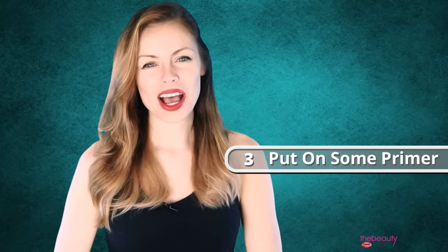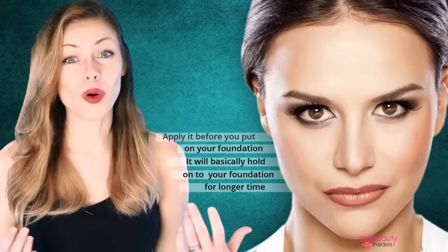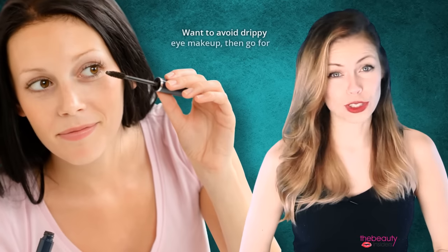Tip 3: put on some primer. A primer is your friend. Apply it before you put on your foundation — it will basically hold onto your foundation for a longer time.